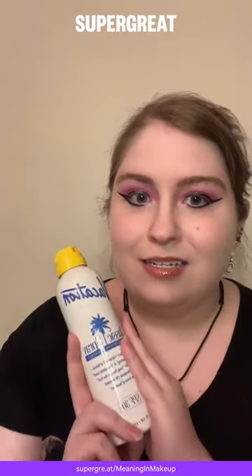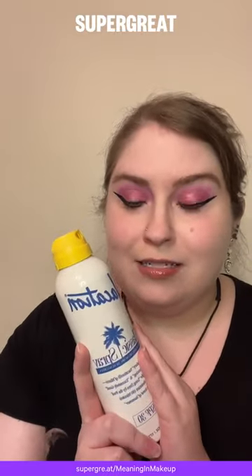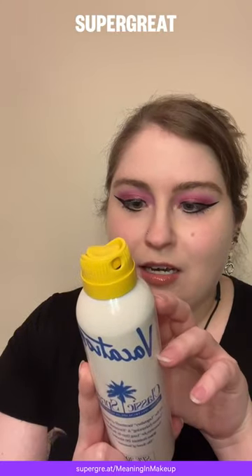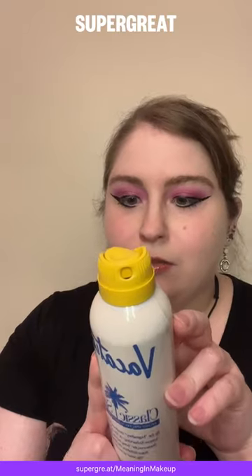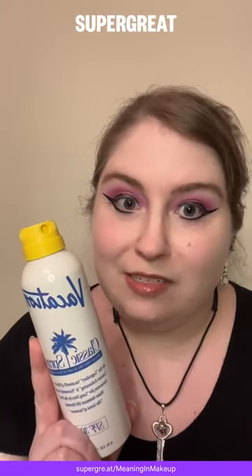I can't suggest this enough. It's affordable, great scent, great option. It is vegan, non-aerosol, reef friendly, coconut smell, paraben free, cruelty free. It's probably one of my favorite brands on the market right now.